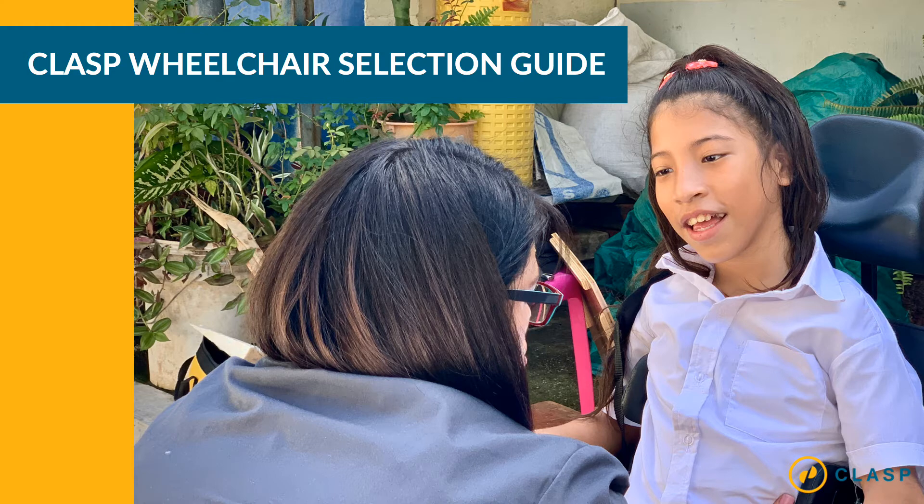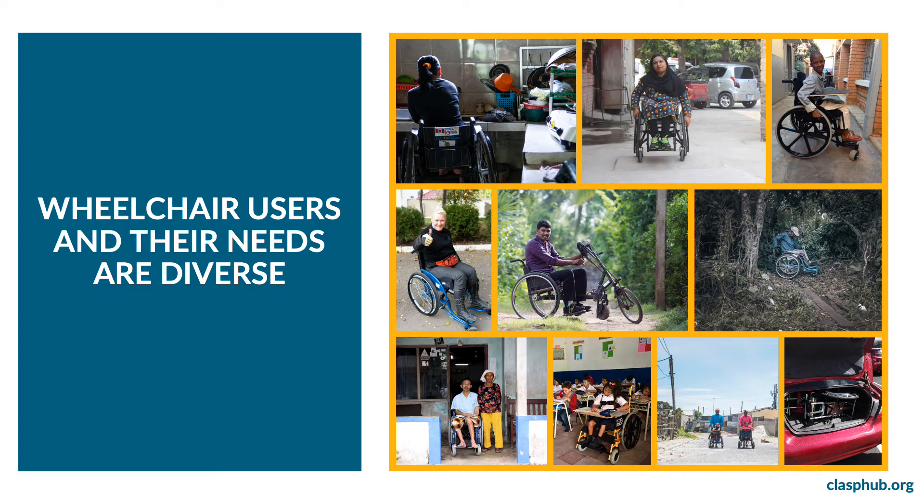Welcome to the CLASP Wheelchair Selection Guide. This guide highlights key features of the wheelchairs available through CLASP to help you make an informed decision on the most appropriate products for the people you serve. Several images show men, women, and children using their wheelchairs in a variety of contexts: at home washing dishes, on city streets, on dirt roads in rural settings, and in a classroom. There is also an image of a wheelchair folded inside a car trunk.